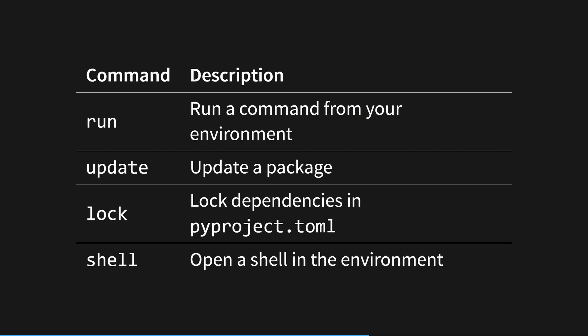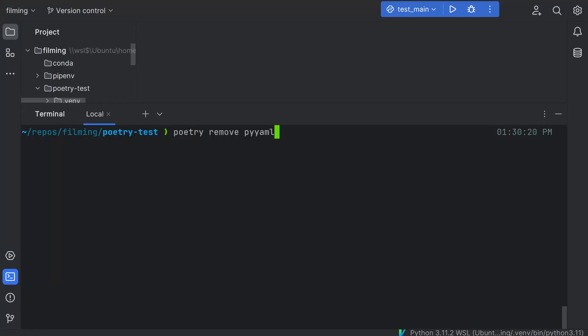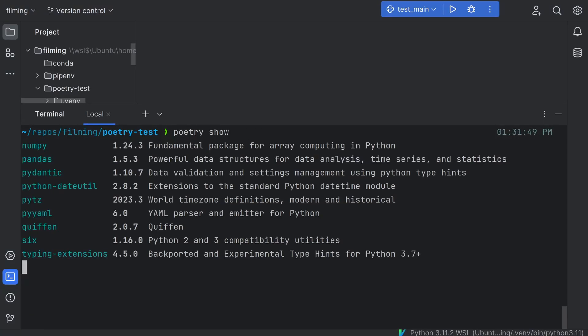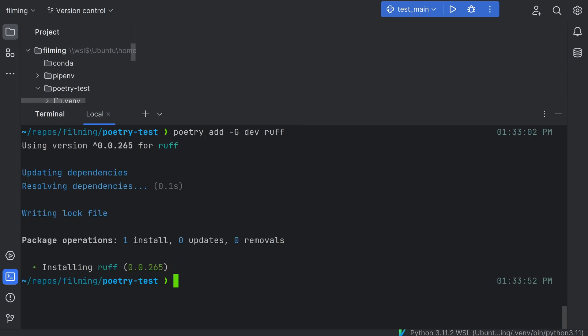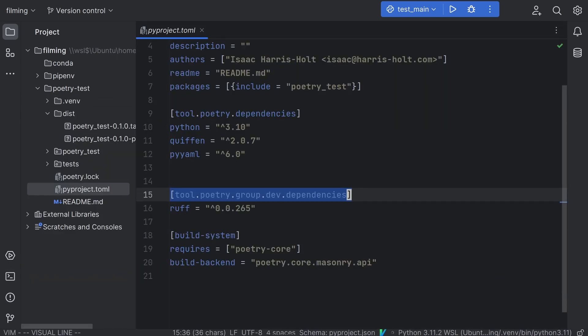Once the lock file is in place, poetry will use that for installing packages, which is great when you've just cloned someone else's poetry project. Like pipenv, poetry supports the run, update, lock, and shell commands. Poetry remove is used to remove dependencies, and you can view your project dependencies with poetry show. If you want to share your package, poetry build will create a wheel and a tarball for you. For dependencies that you don't want built into this wheel, like linters or testing packages, you can use poetry install -g dev package-name to install dependencies into the dev group, which is ignored by builds.